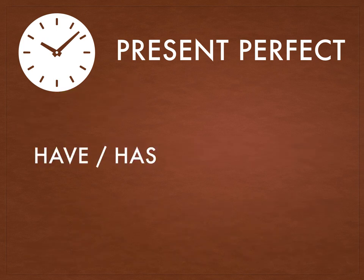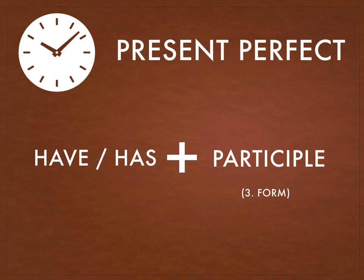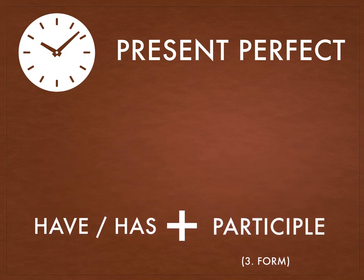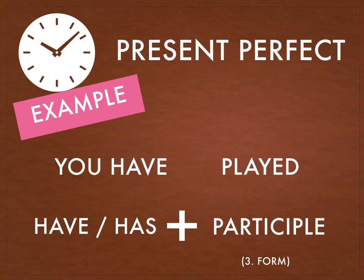How is it formed? It's formed by have or has plus the participle. For example: I have waited — 'waited' is a participle. Or you have played.